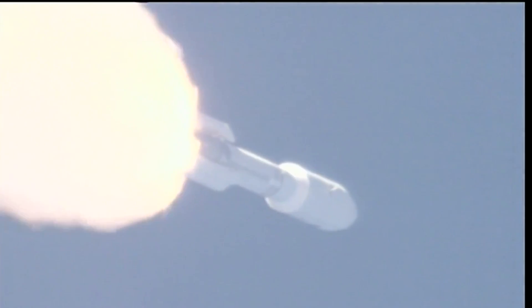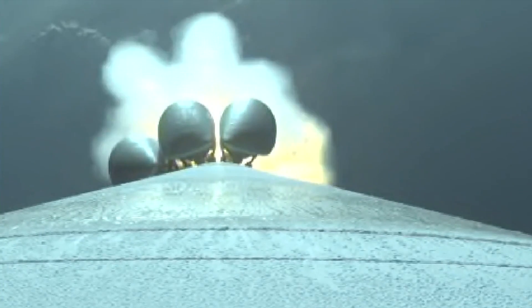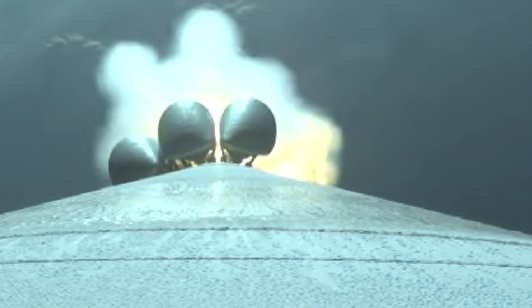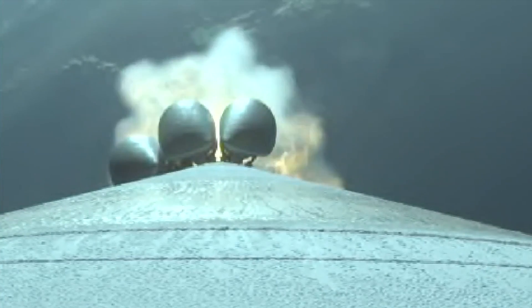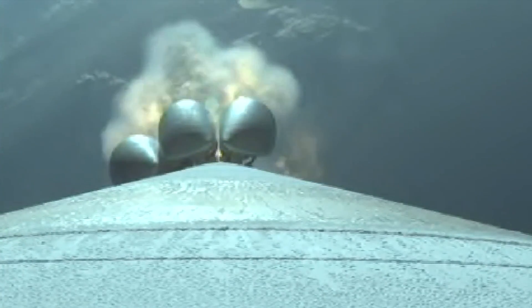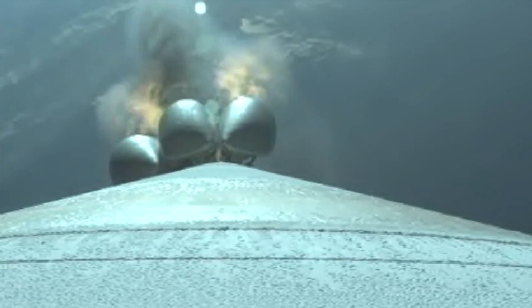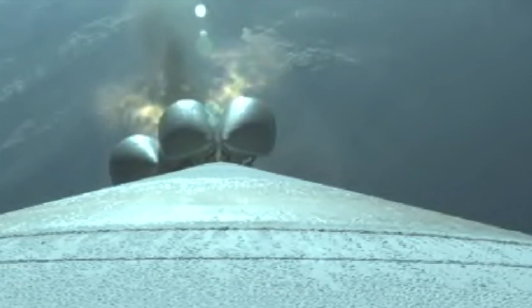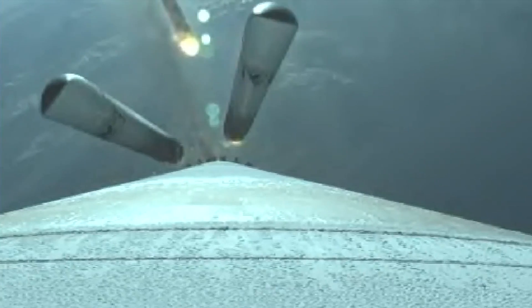We should be expecting SRB burnout momentarily. Chamber pressures on the SRBs tailing off. And we have burnout on all five SRBs. One minute, 40 seconds into flight. RD-180 pump speeds and injector pressures look good in full thrust mode. And we have good jettison of all five SRBs.